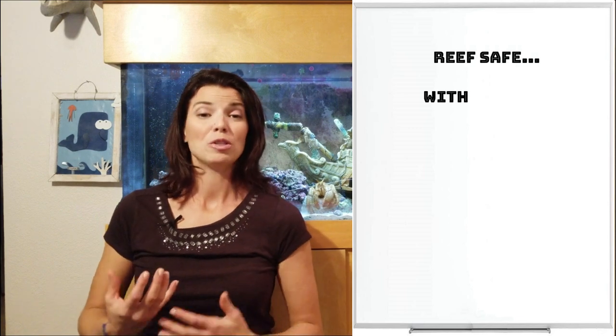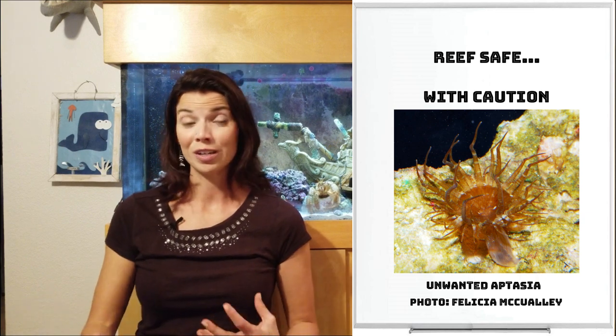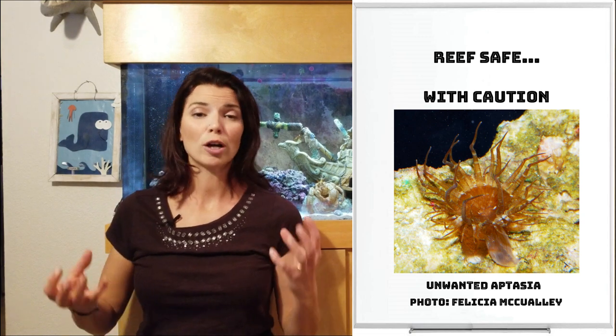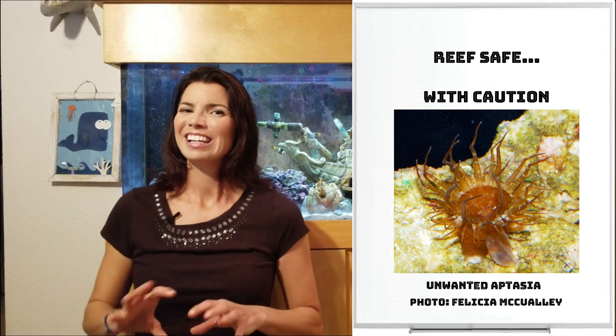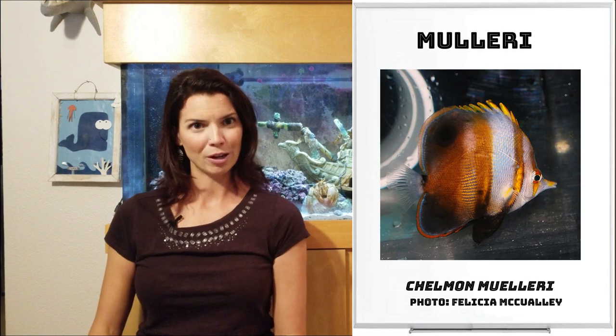Next up is our reef safe with caution group. You can keep these guys in reef tanks, but just be wary. Some of them are known for eating Aptasia, but they might also go after some of your invertebrates, things like worms or feather dusters. First off is the copper band butterfly fish — probably what comes to mind when you think of butterfly fish. Next up is the long nose butterfly, the mullery butterfly, and the marginalis butterfly.